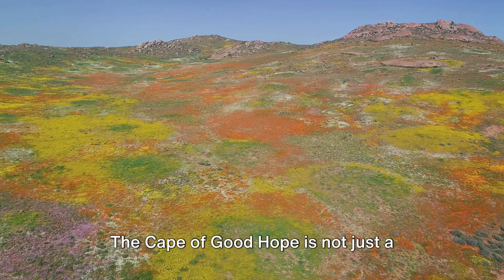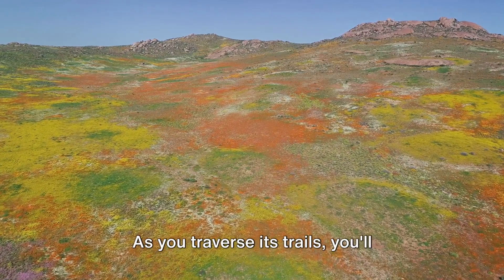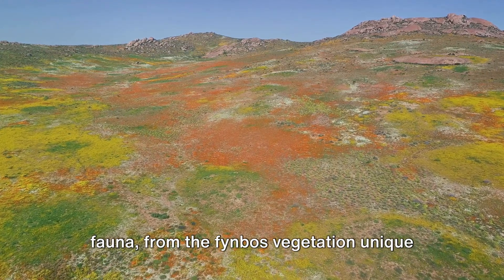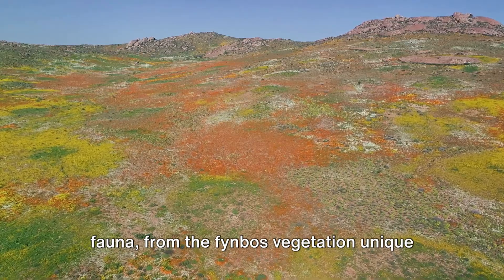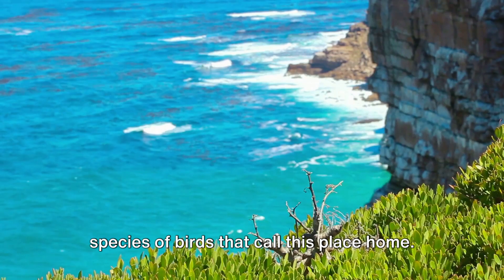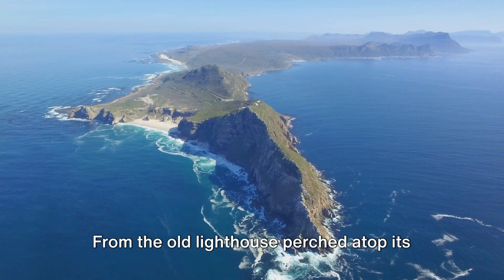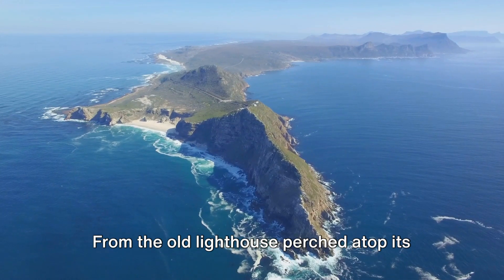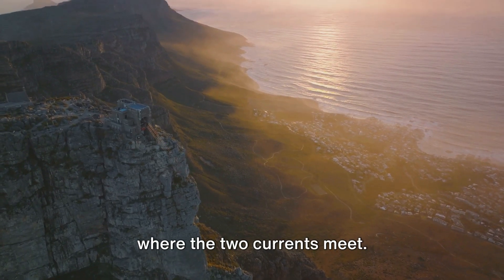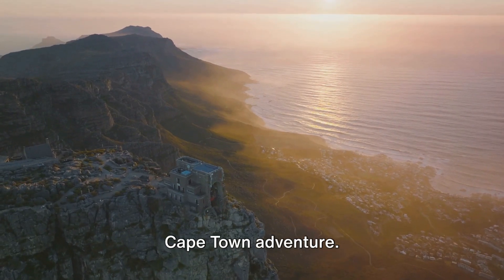The Cape of Good Hope is not just a historical beacon — it's a living, breathing ecosystem. As you traverse its trails, you'll discover a plethora of diverse flora and fauna, from the fynbos vegetation unique to the Cape Floral Kingdom, to the zebras, baboons, and over 250 species of birds that call this place home. From the old lighthouse perched atop its peak, you can gaze out at the seemingly infinite expanse of the Atlantic Ocean, where the two currents meet. This iconic spot is a must-visit for any Cape Town adventure.